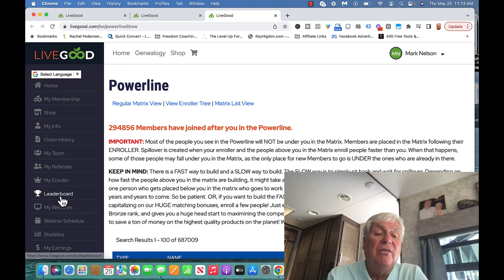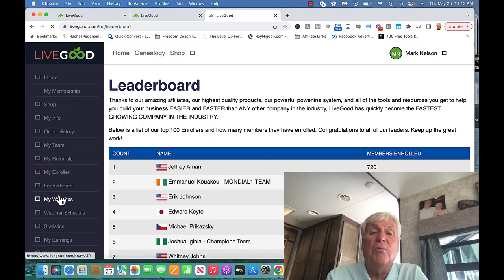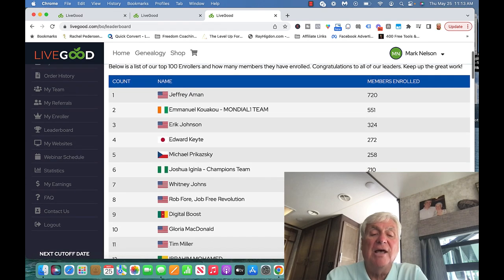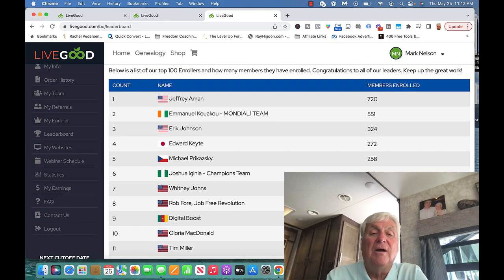This is why you should jump on board with me. Let me go to the leaderboard — here are the top 11 people. Jeffrey Amant is above me but on our team. Emmanuel, above me, on our team. Edward, above me, on our team. Rob Four, above me, on our team. Tim Miller, above me, on our team. Do you know what that means? That means spillover.